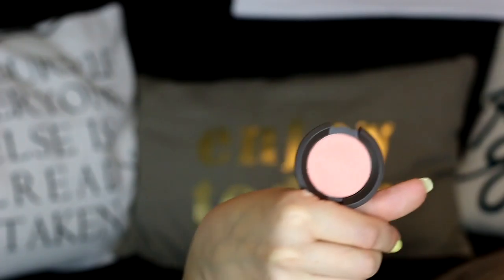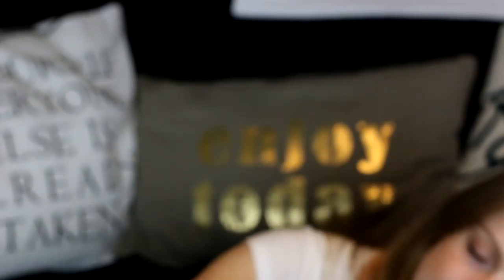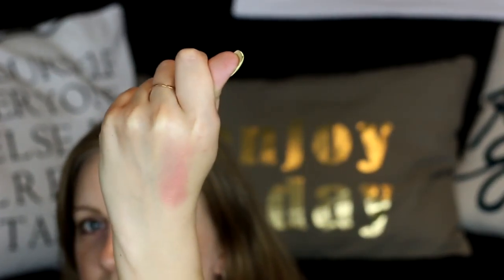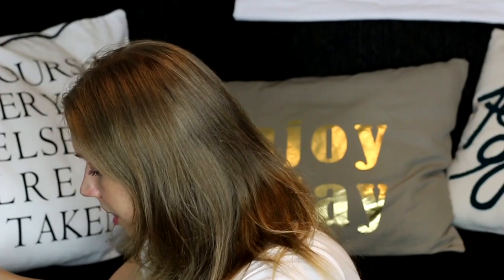The fourth thing is the Becca Mineral Blush in Flower Child. Oh, the feel of it — this is a really nice blush, oh my god. It's such a beautiful blush — definitely a must-have in the summertime. Now I understand why people rave about Becca products, because honestly they are good.